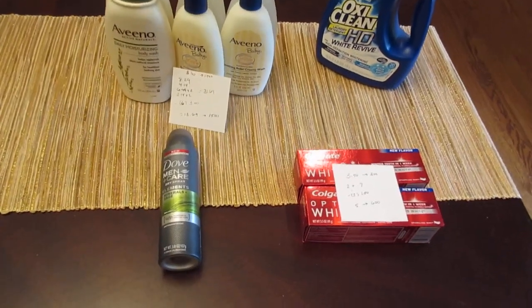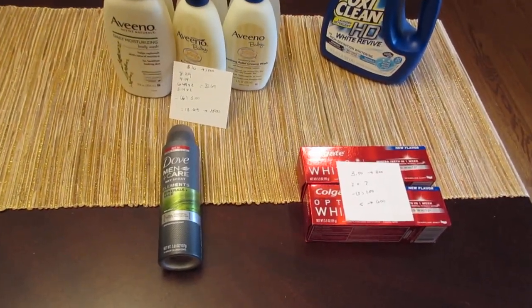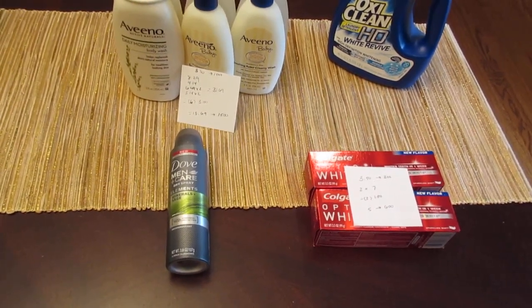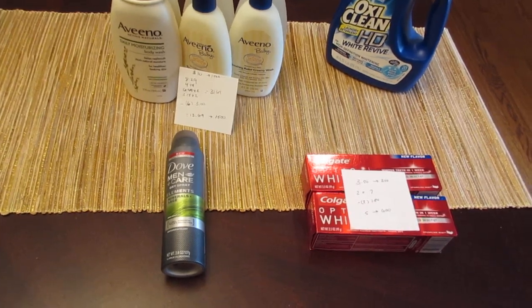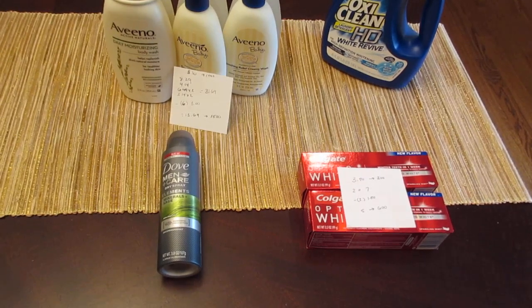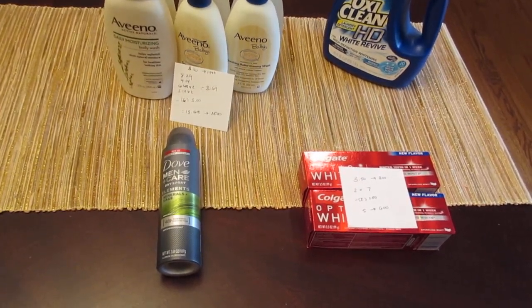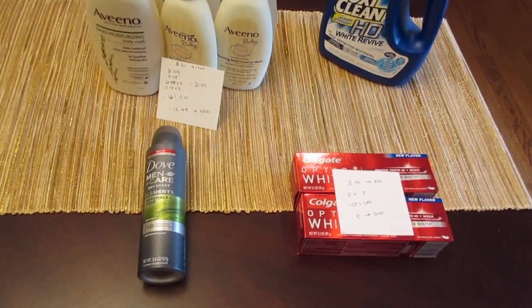The first deal I have is on the Dove Men's Care. The only reason I'm showing this is because Rite Aid just recently sent me a little box with some samples of Dove shampoo and conditioner. There was also a coupon inside for a free Dove Men's Care deodorant. So if you got the same sample, this week they're giving you 100 points back when you purchase one. There's also an in-ad coupon to make it a little cheaper, but you can use the freebie coupon and get the 100 points back if you did get that coupon.